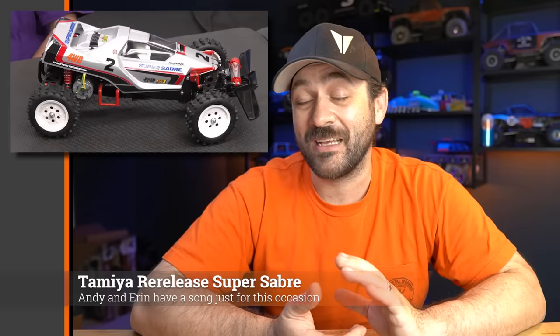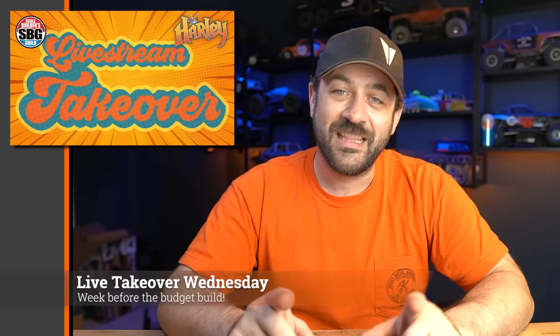And for those of you into vintage Tamiyas, they've got the Super Sabre — originally from 1987, re-released in the 90s, but that was the last time, so that could be 30-plus years ago. Old school tub-style chassis on these. If you're shopping for this, it's likely because you had one or wanted one back when it was originally released or on the re-release. If you're a vintage guy, you probably already know if you want this or not.